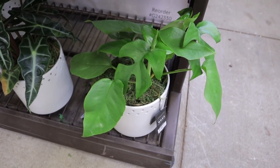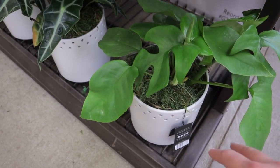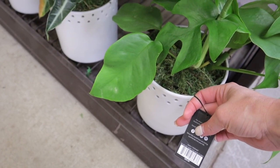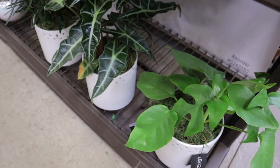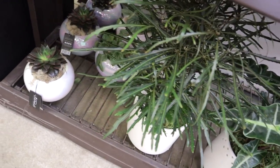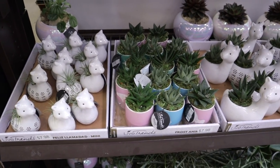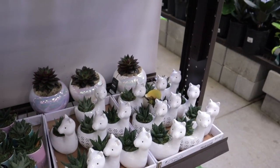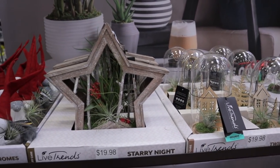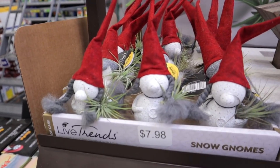Look here — they have a tetrasperma just by itself. I've never seen one at a Lowe's here in Charlotte. Looks like it's part of the exclusive collection at $22.98. Pretty alocasia poly over here too. Oh and look at these cute little Christmas air plants!